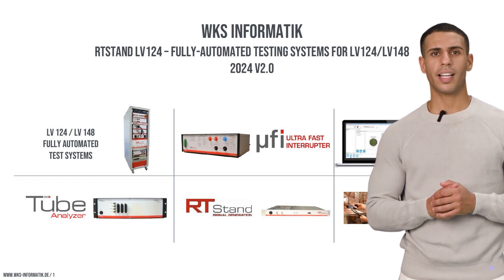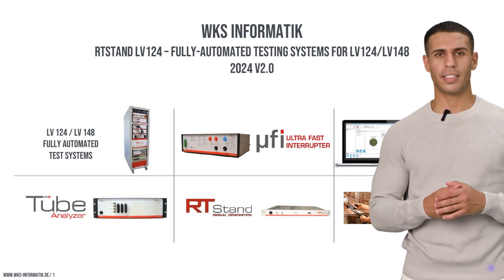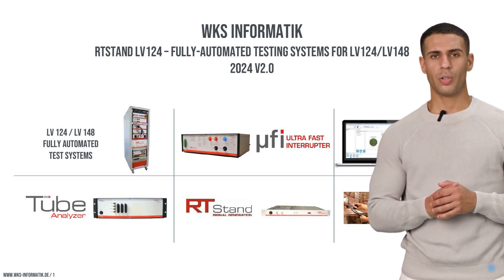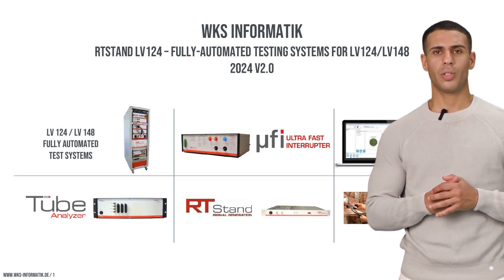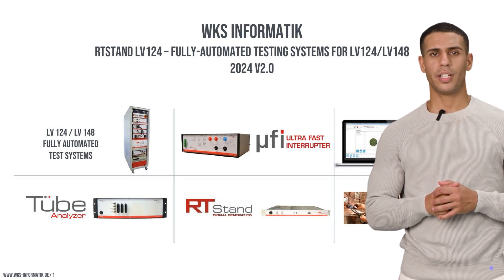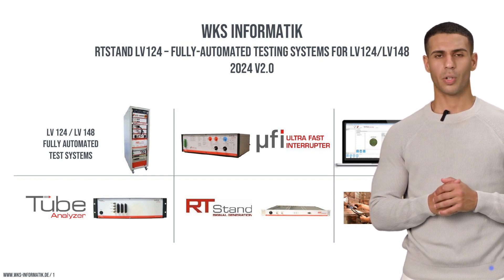Welcome to our comprehensive presentation on the RT-Stand LV-124, the most advanced testing system tailored to meet and exceed the stringent requirements of LV-124 and LV-148 standards. Today, we'll explore how our groundbreaking technology not only meets the current demands of automotive testing but sets new standards for reliability, precision, and efficiency in the industry. Join us as we delve into the specifics of our system's capabilities, our innovative approaches, and the substantial benefits they bring to every aspect of automotive testing.